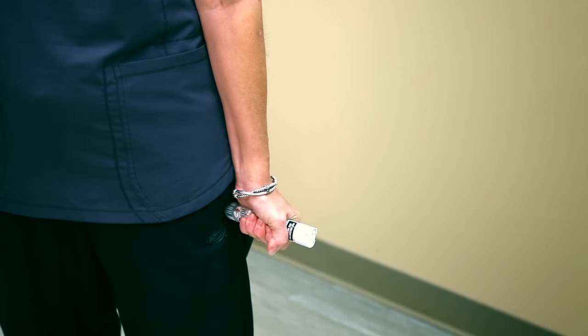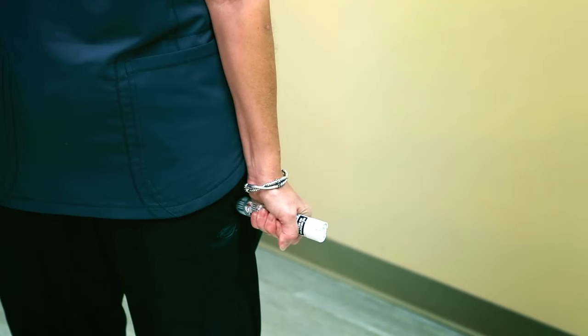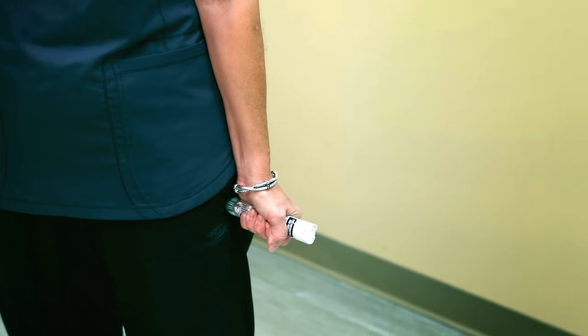Extend your arm in one motion and inject into your thigh. Hold for three seconds — count slowly: one, two, three.